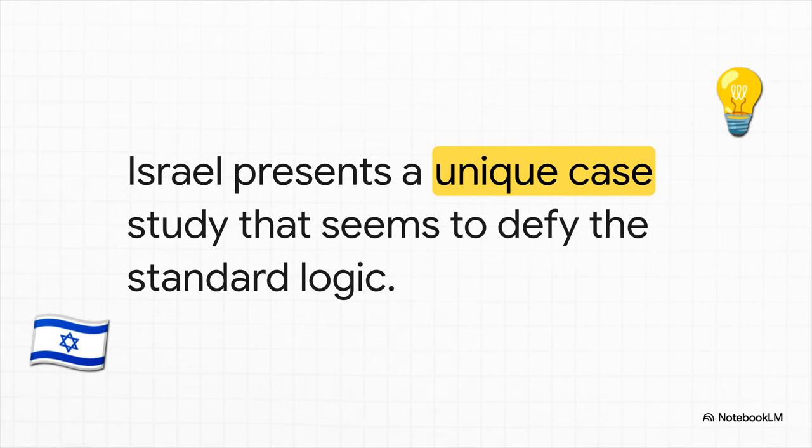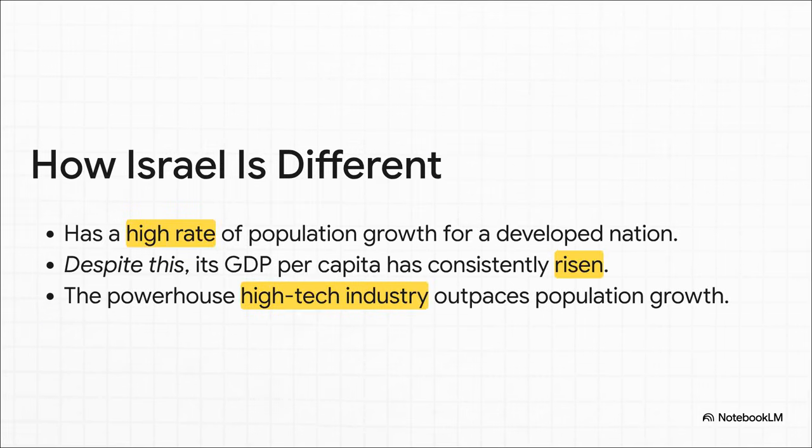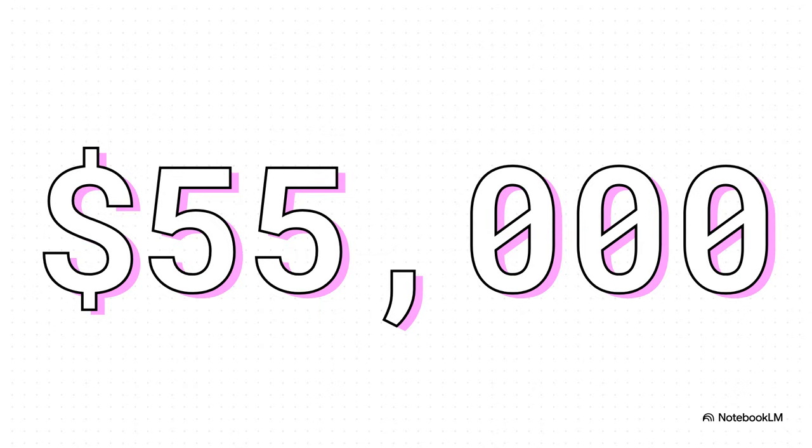But then you've got a country that seems to be breaking all the rules. Israel presents a really unique case study that appears to just defy this standard logic. Unlike most developed nations, Israel has a pretty high rate of population growth. Based on everything we've talked about, that should hold back its standard of living, right? But it doesn't. Its GDP per capita has continued to climb steadily. The reason? An incredibly productive, high-tech sector that generates so much economic value, it grows the pie much faster than the population is growing. With a GDP per capita around $55,000, Israel sits comfortably among the world's top economies. It's a powerful example of how intense, focused economic development can overcome demographic pressures.